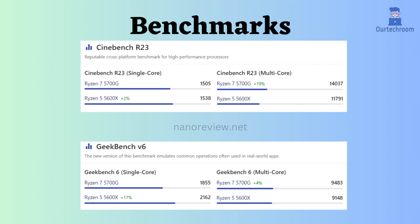Now, let's examine the benchmark comparisons. In both Cinebench R23 and Geekbench V6 single-core tests, the Ryzen 5600X appears to outperform the Ryzen 5700G. Conversely, in the Geekbench V6 multi-core test, the Ryzen 7 5700G seems to deliver better performance than the Ryzen 5600X.